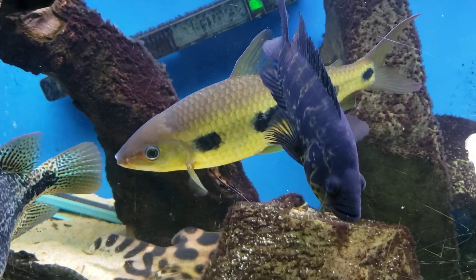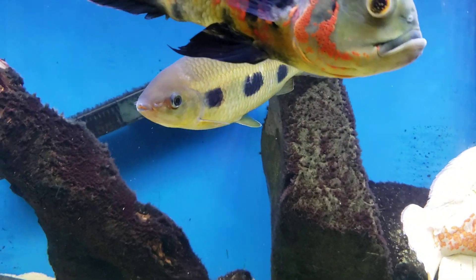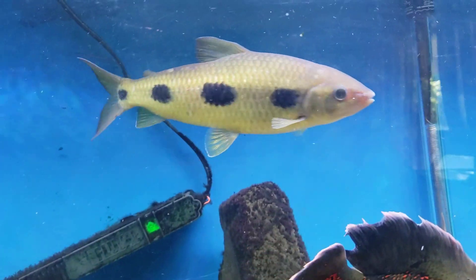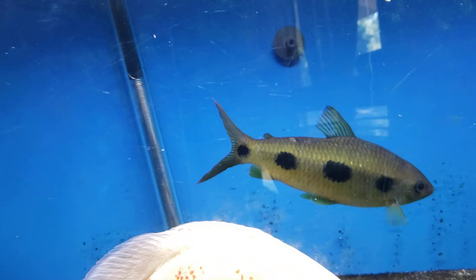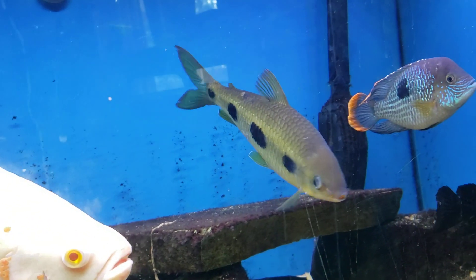Hi, this is Dani with Danikin Aquatics and today I'm bringing you number 73 of the top 100 fish at the Danikin Fish House. This is a clown spotted leperinus. The scientific name is Leporinus clauswitzi.